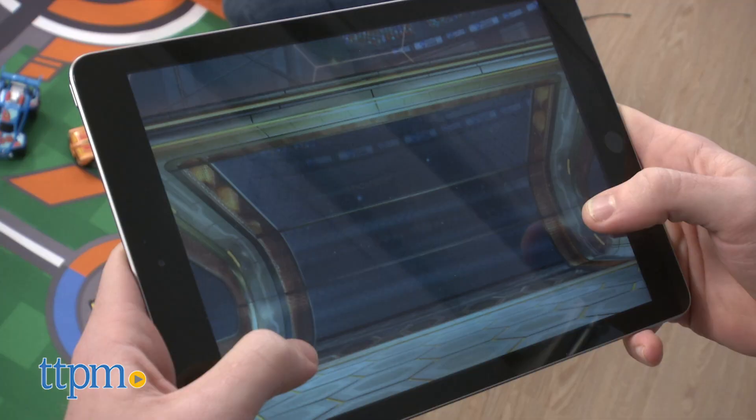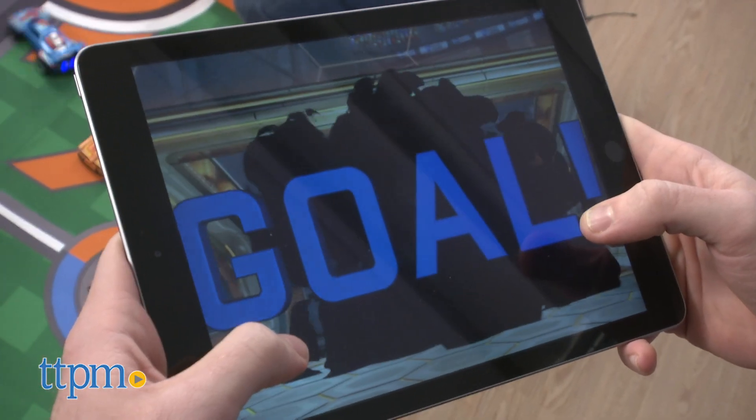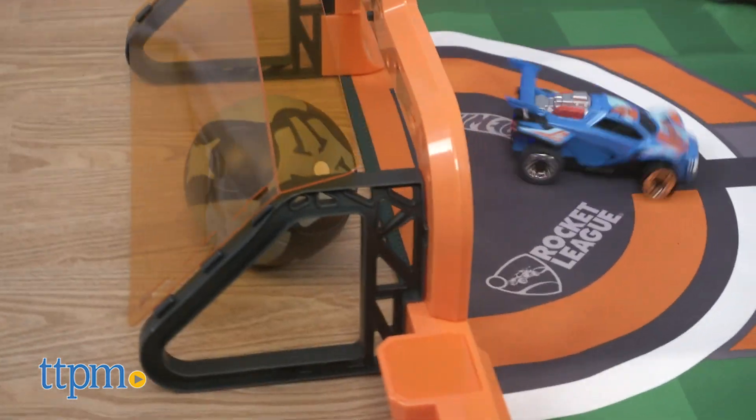When you do score, your device will vibrate, play music, and show a goal graphic. Your car will do a victory spin.